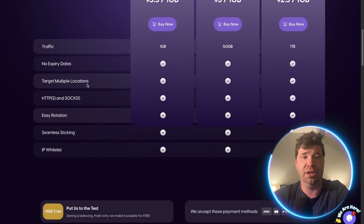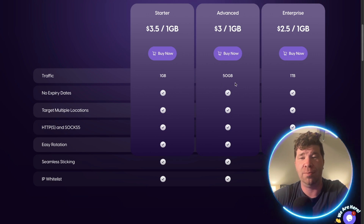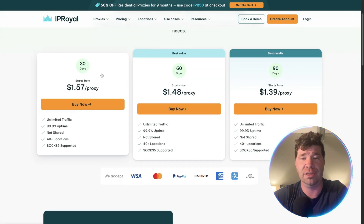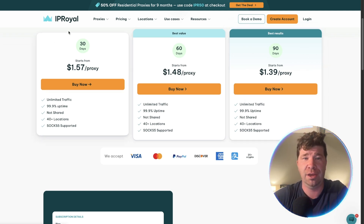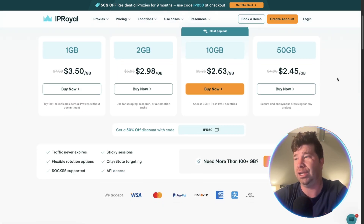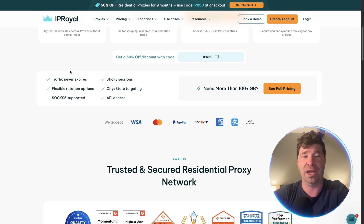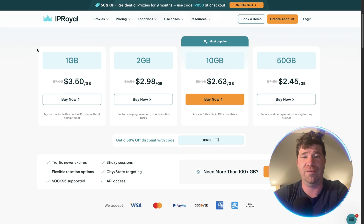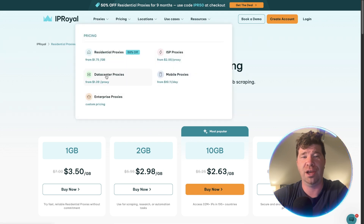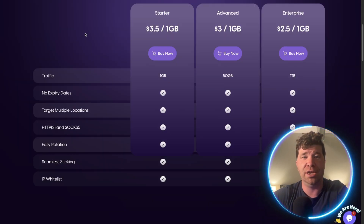My overall opinion — looking at Proxy For You, they offer 1 gigabyte, 50 gigabytes, and 1 terabyte plans. For data center, IP Royal doesn't really provide clear information, which is not something you want — you need transparency. Proxy For You is a little more transparent, and while they go up to 50 gigabytes, IP Royal states traffic never expires only for residential, with nothing comparable for other proxy types.